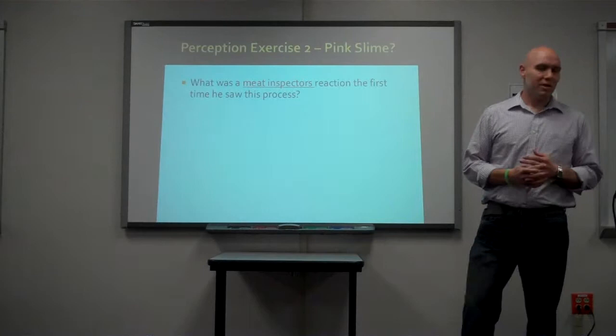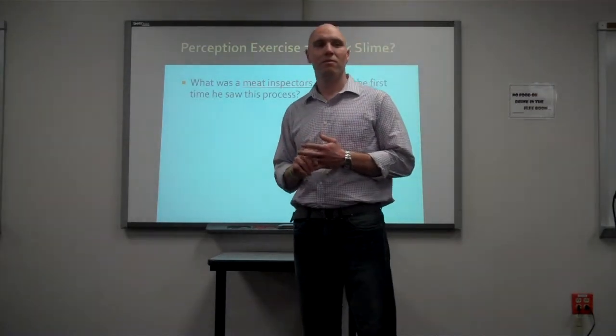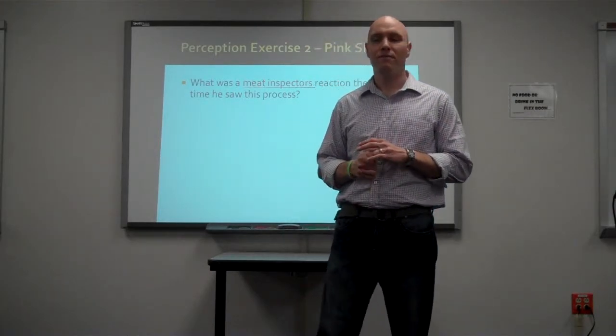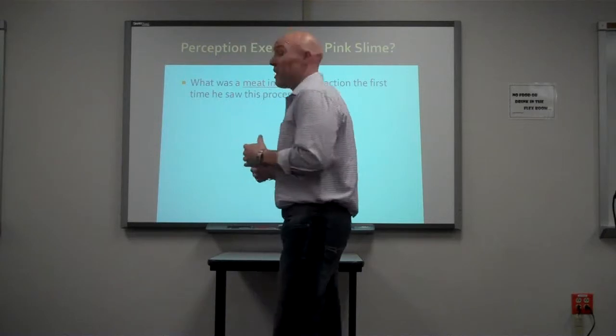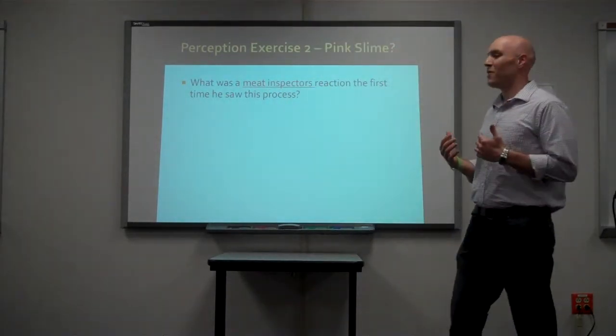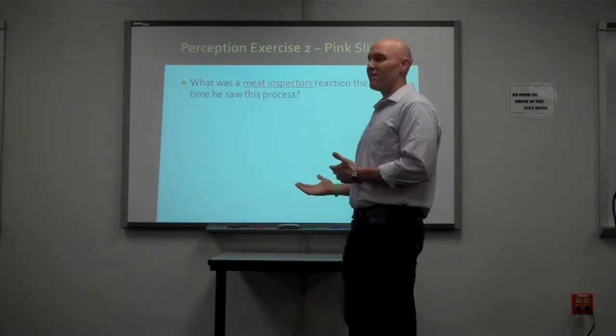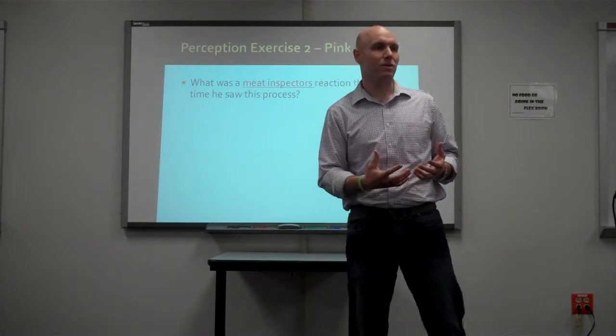My question to you is: what do you think a meat inspector would think about this the first time they see it? My first reaction when I learned about the process — I got excited, because I'm thinking, look at what we used to waste and now we're able to take this ground beef and not throw it out and get it into circulation.